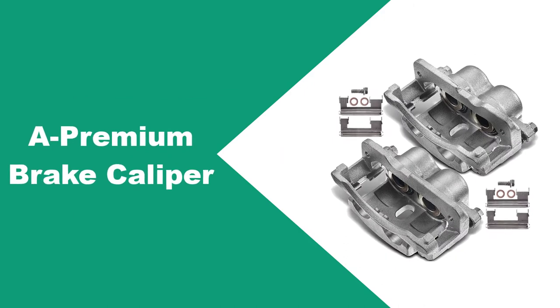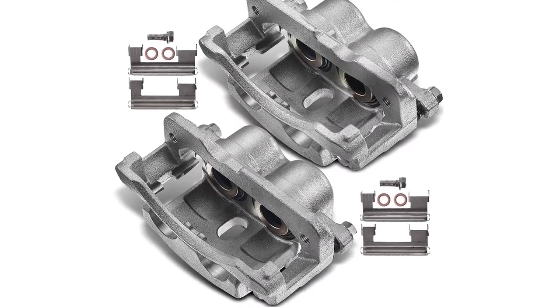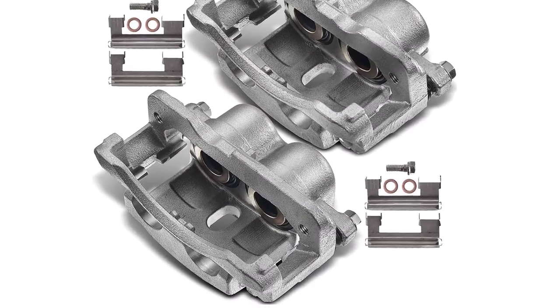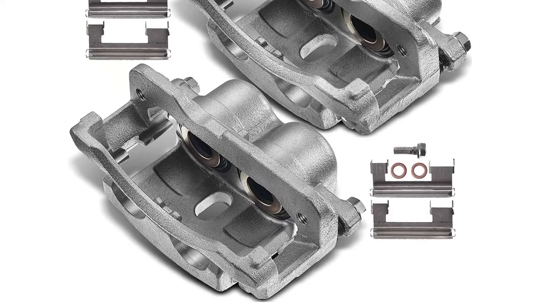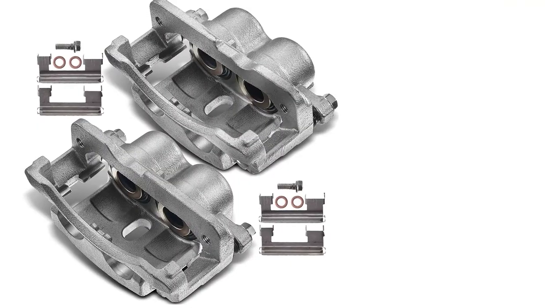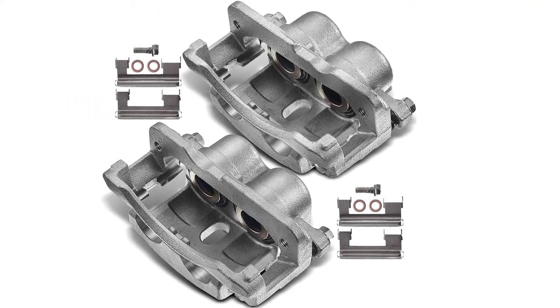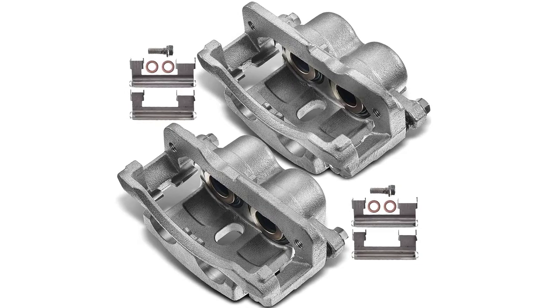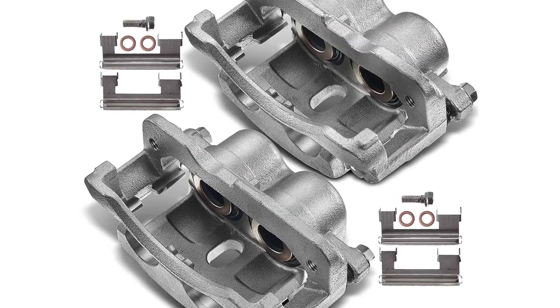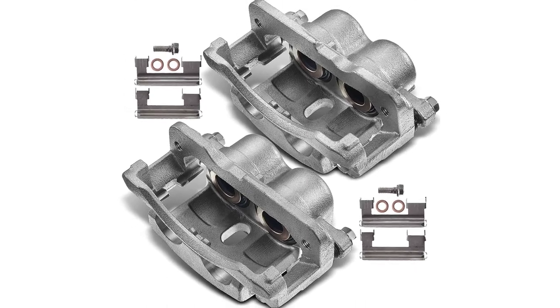At number 3: A Premium brake caliper. When searching for high-end OEM auto parts, you will hardly miss these brake calipers from the A Premium brand. These calipers are compatible with most vehicles, thus their high popularity. Crafted from high-end materials that ensure optimal performance, they have also undergone vigorous pressure tests to ensure efficient braking. Additionally, the caliper isn't attached to the pads, allowing for easy customization.